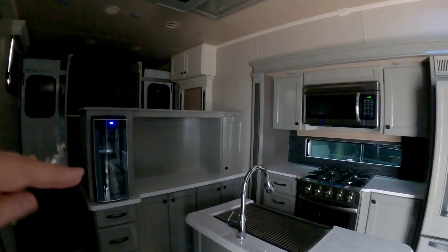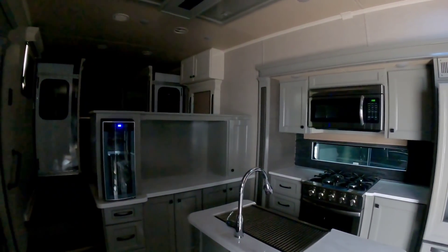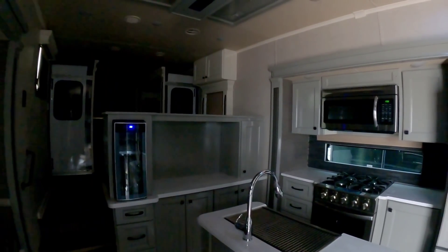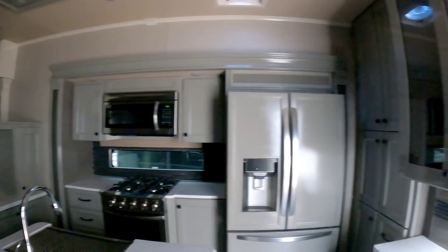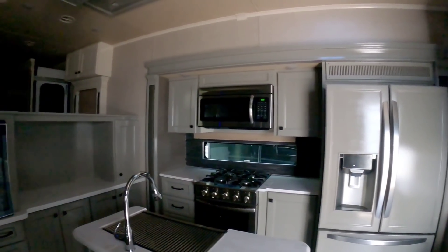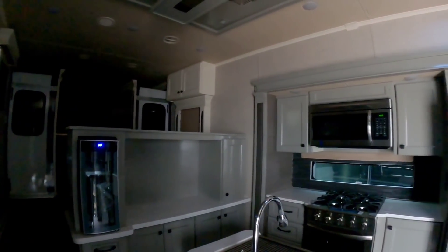If you have an option for two air conditioning units, I generally recommend taking it. It's not just going to help cool the unit more efficiently when it's hot outside, but it's also going to improve your resale value when it's time to get rid of your RV. People want two air conditioning units when buying a coach most of the time, and it's a big perk over just having one. If you have the option for three, it might not hurt to get a third one, but most fifth wheels and travel trailers will generally only have an option for one or two.